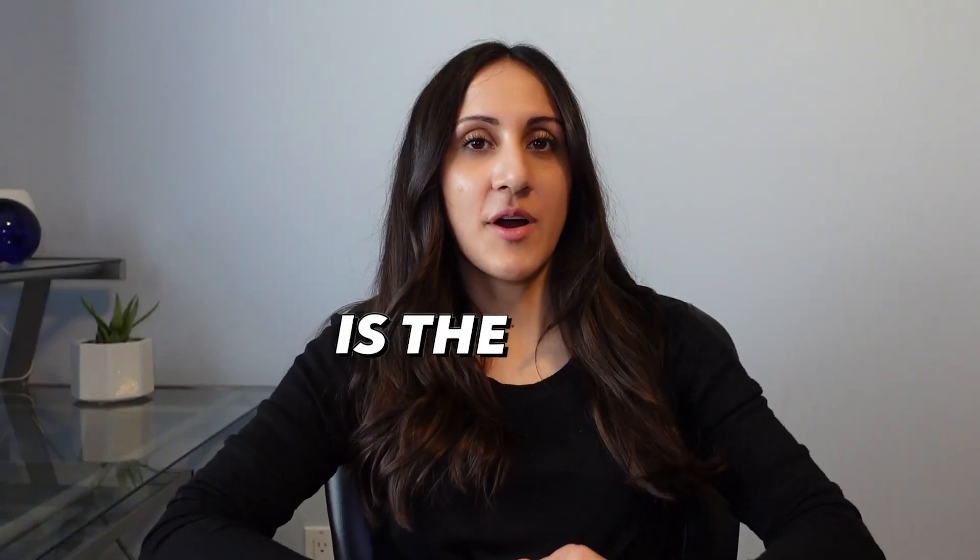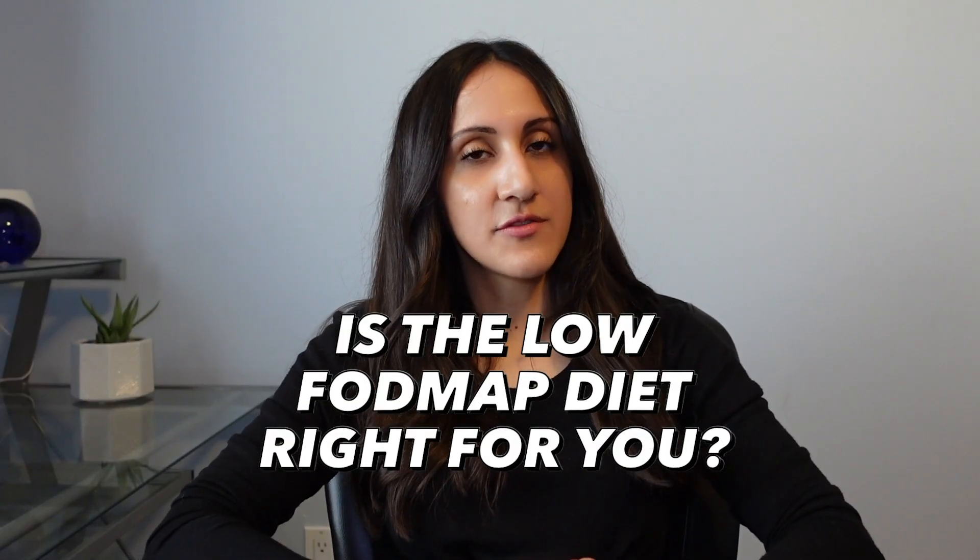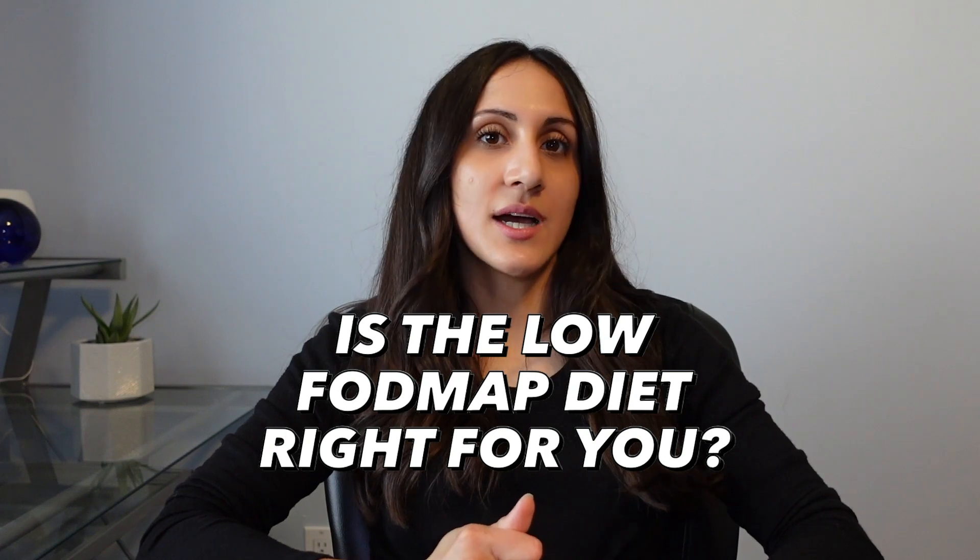Before starting the low FODMAP diet, you should ask yourself: one, do you have IBS or SIBO, which is small intestinal bacterial overgrowth? Two, are your gut symptoms related to food — things like having bloating after eating, gas, diarrhea, or constipation related to the types of foods you eat. If you answered yes to those two questions, then the low FODMAP diet may be helpful for you.